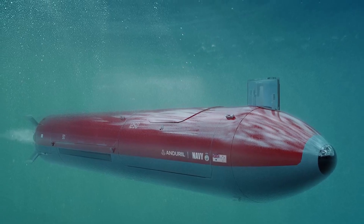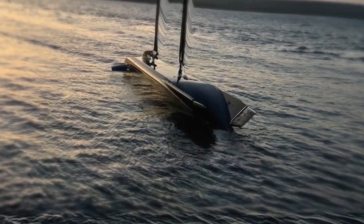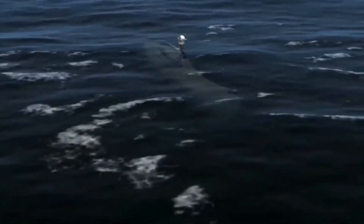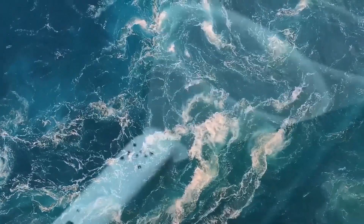As we conclude this journey into the ocean's depths, we invite you to join us on our next adventure. Subscribe to our channel for more thrilling explorations uncovering cutting-edge innovations and inspiring stories of human achievement.